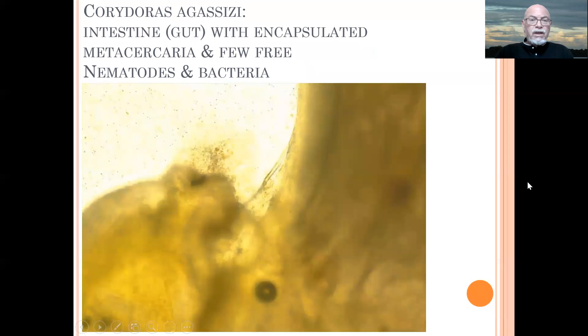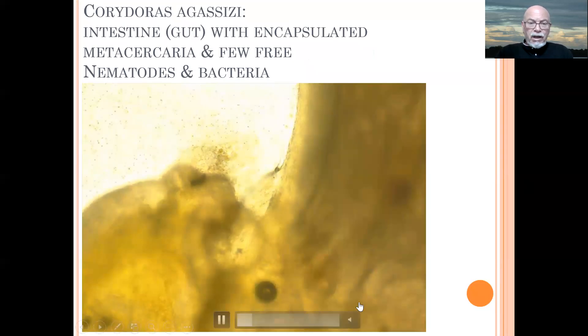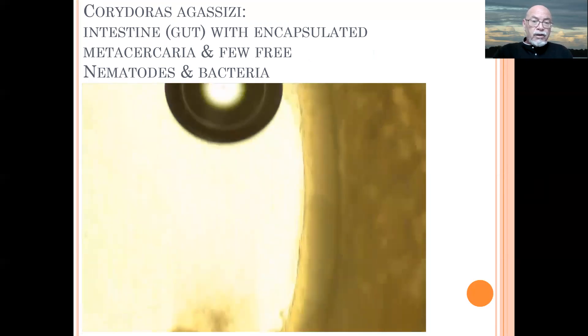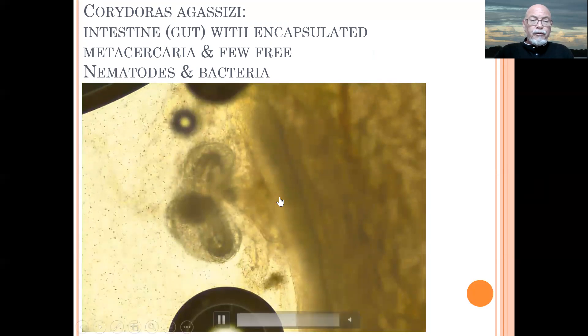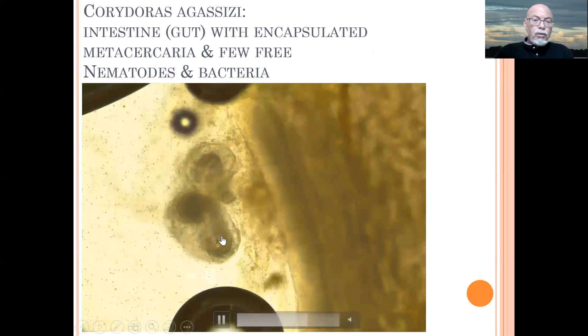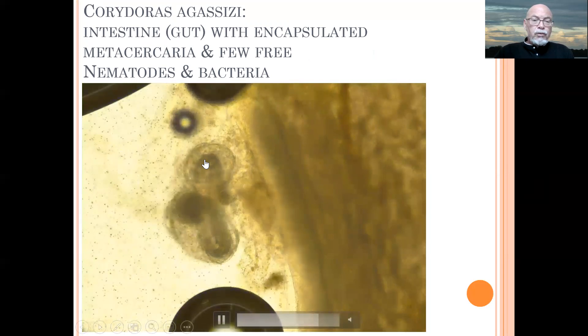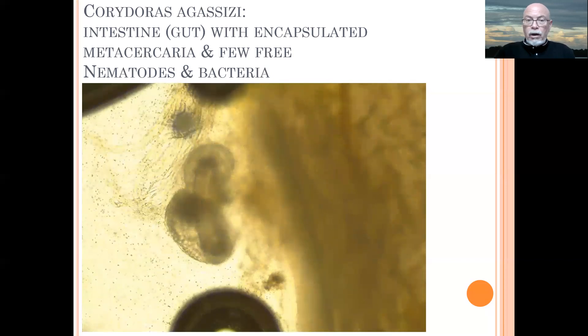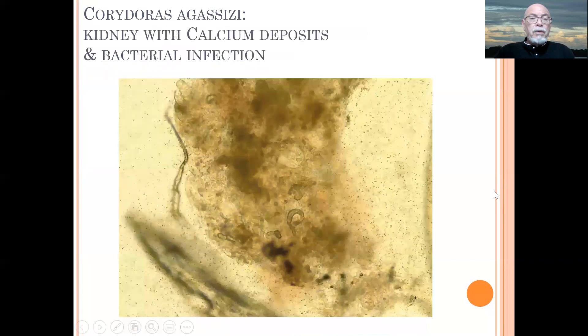And we see other parts of the intestine — we see encapsulated metacercaria around. But we also found a few small nematodes still moving around and causing damage. Here we see another one which is free and moving again. And there's another one here which is a large nematode which is encapsulated. So we found two different types of worms, maybe three. We didn't do a full diagnostic on exactly what kind of worm. We know they are nematodes and metacercaria. And we also found some bacteria around here — a heavy bacterial load. So we see a combination of problems.